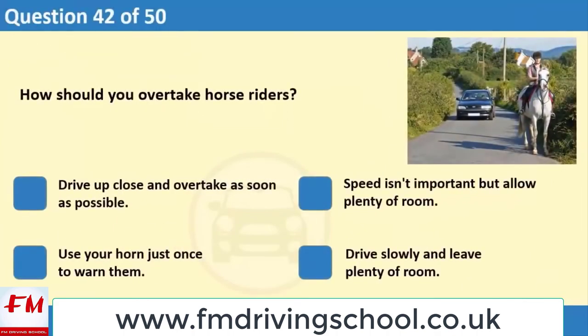How should you overtake horse riders? 1. Drive up close and overtake as soon as possible. 2. Speed isn't important but allow plenty of room. 3. Use your horn just once to warn them. 4. Drive slowly and leave plenty of room.